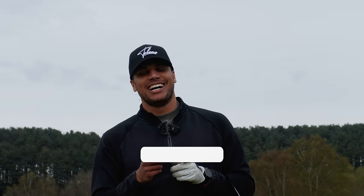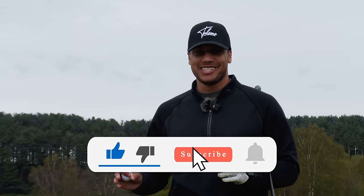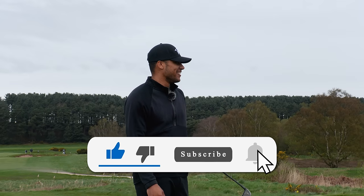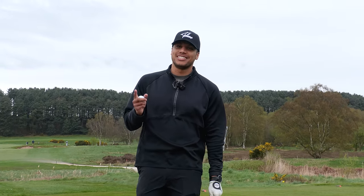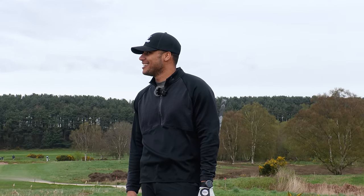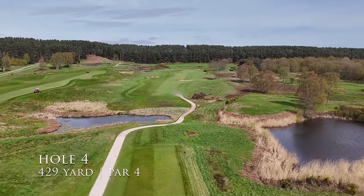Thank you guys so much for watching — it's because of you that I get to play courses like this. I have zero business playing Hollingwell. Shout out to Michael and the team here for having me. This is number one as far as courses I've played. Hole number four, par four.